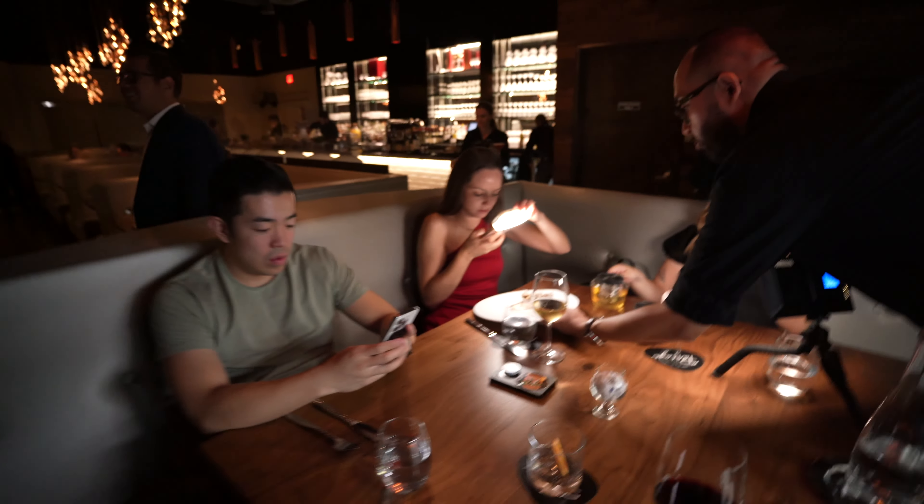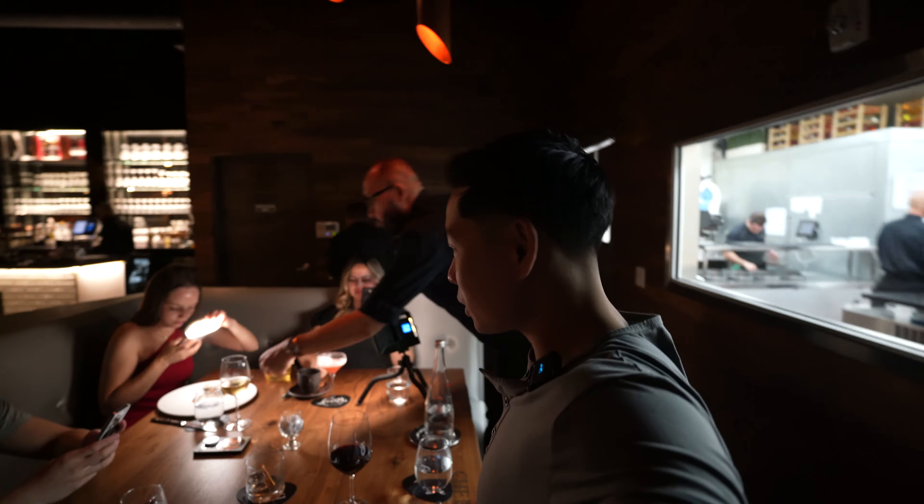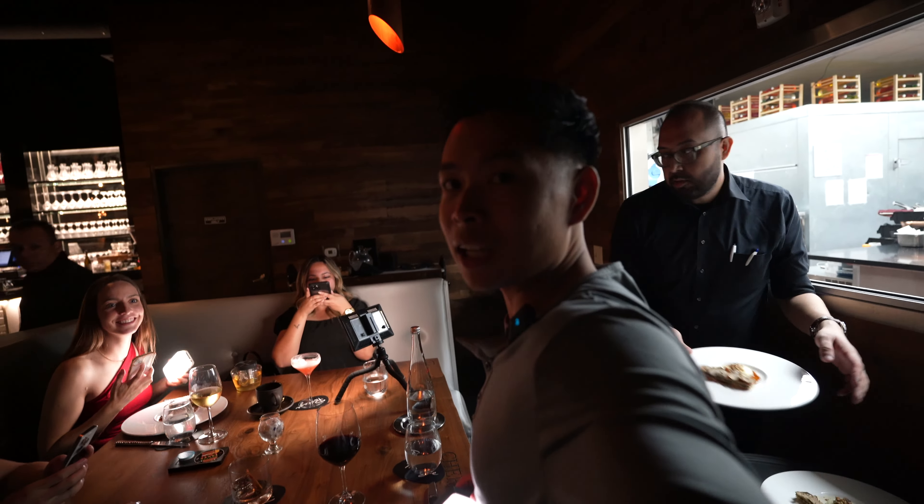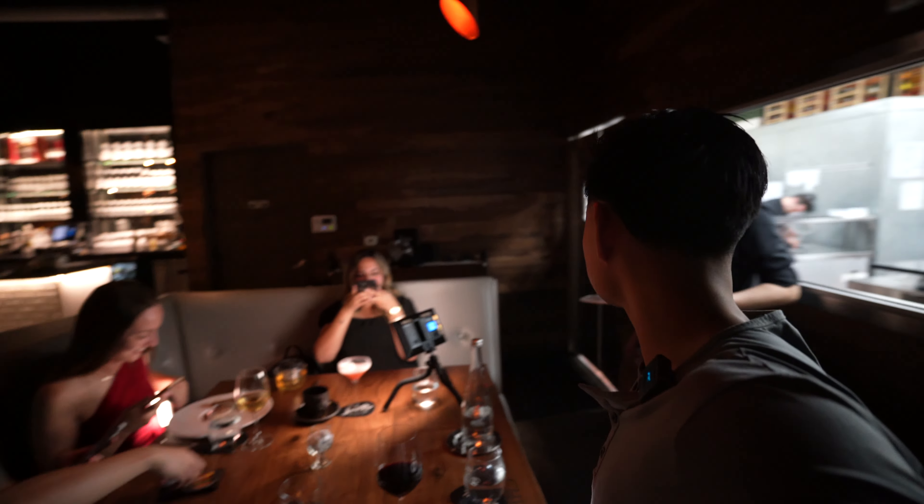This is how it is eating with influencers — the cameras and the lights eat first, guys. Cameras and lights eat first!